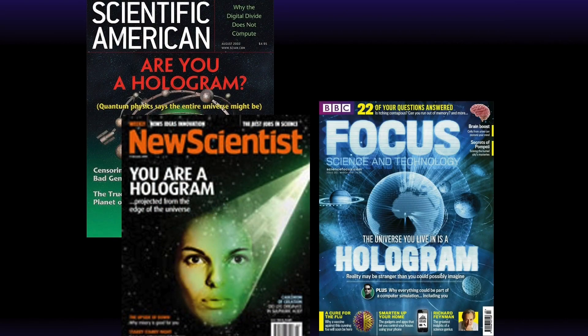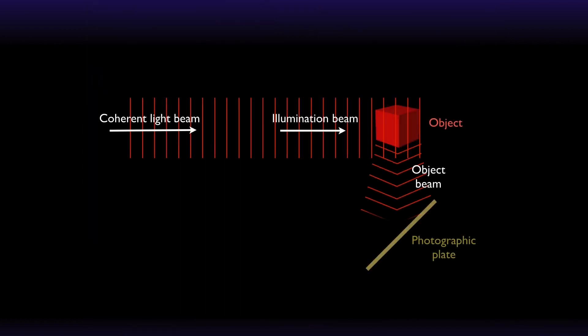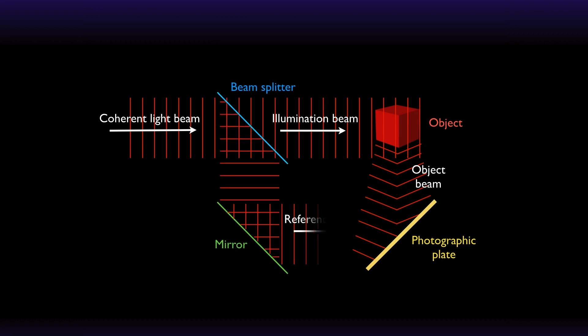Current theories propose that our experiential field of reality — our three-dimensional world — is actually a projection from a two-dimensional surface, just like a man-made hologram. When we make a holographic image, coherent laser light is shined onto an object, and the light reflected off the object creates a pattern recorded into the photosensitive emulsion on a flat glass plate along with the original coherent laser light, creating an interference pattern.